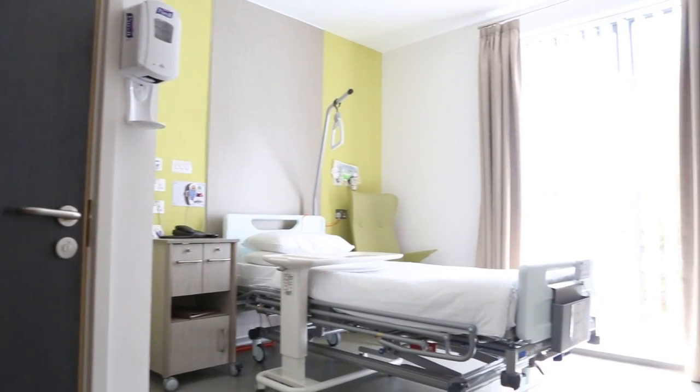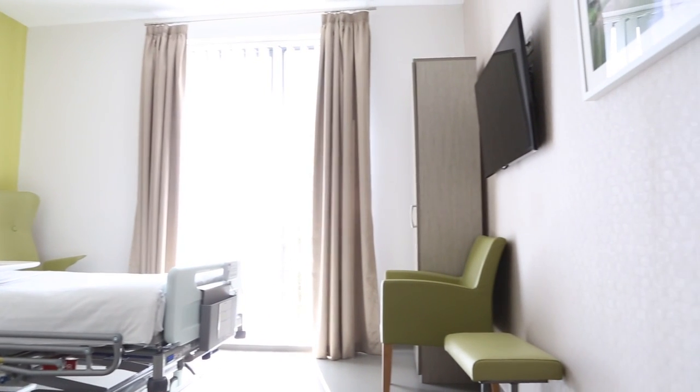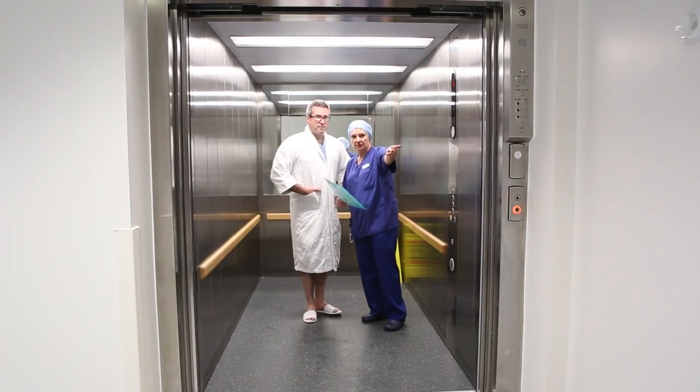In your room, we've thought of all the smaller things that add up to make a big difference. Your private room will be comfortable, clean, and bright, and will have an ensuite shower, flat-screen TV, and a concierge service.